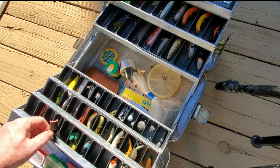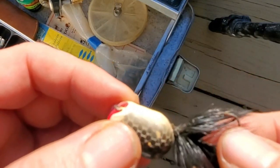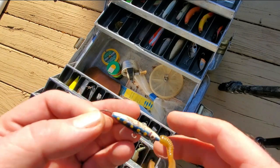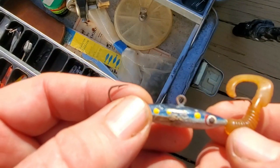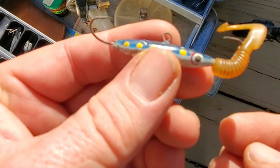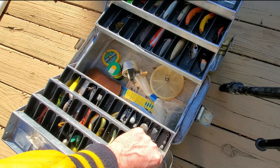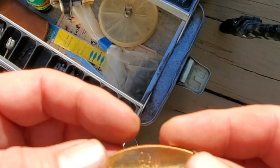We've got a nice popper here, another light wood lure. And this looks like it might be an ice fishing jig or something like that — somebody's got a curly tail on there, but it looks like some kind of jig.